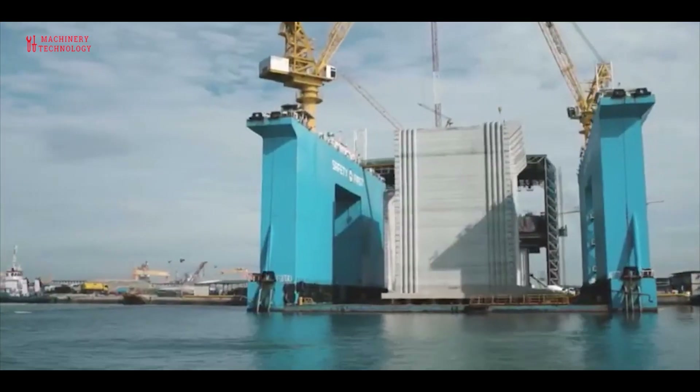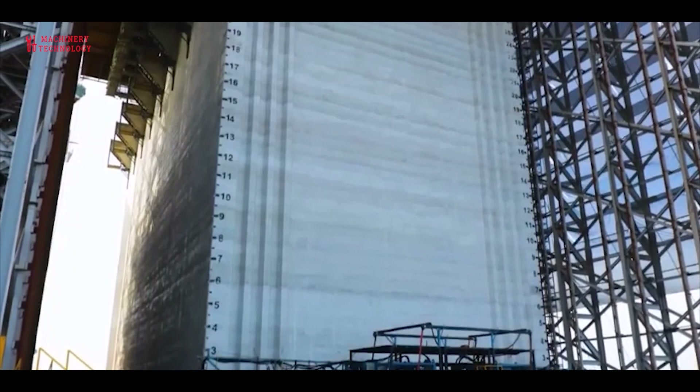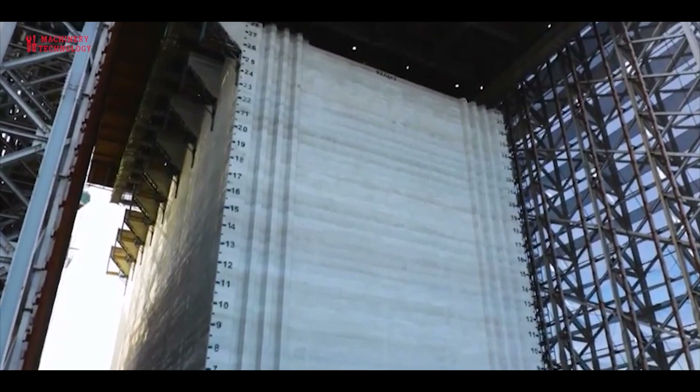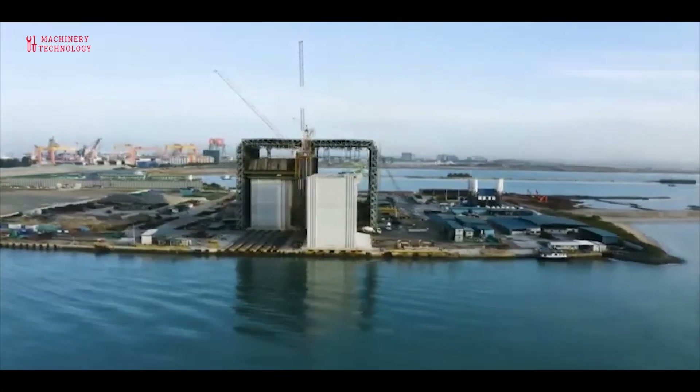Floating caissons are prefabricated concrete box-like elements with rectangular cells that are suited for marine and harbor projects such as ports, breakwaters, harbors, berthing facilities and docks, dry docks and slipways, arenas and container terminals.